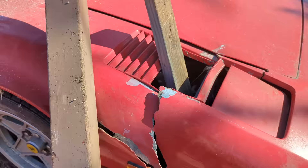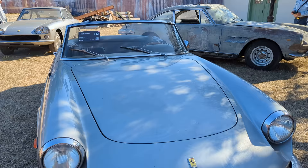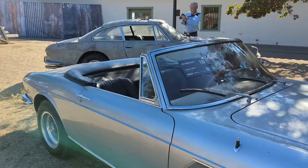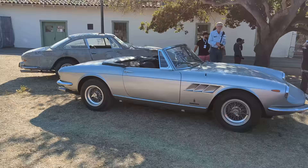Moving on — 1967 330 GTS. This is a wonderful driver's car; I know because I've been in a few of them before. They are just the right size, V12 engine, really wonderful styling. 1.5 to 2 million — pretty expensive open-top Ferrari.